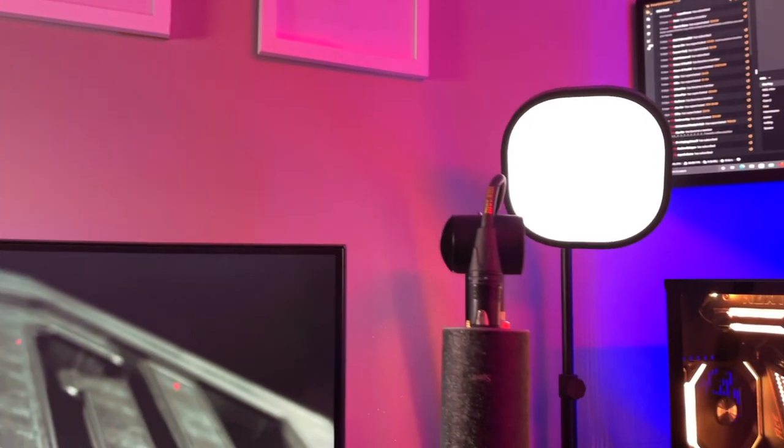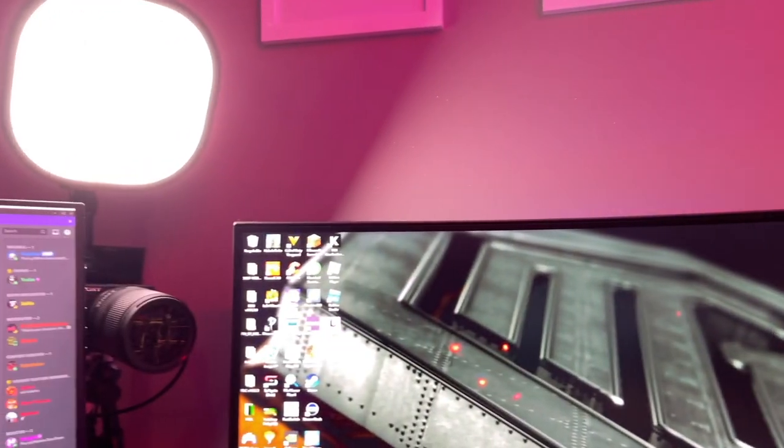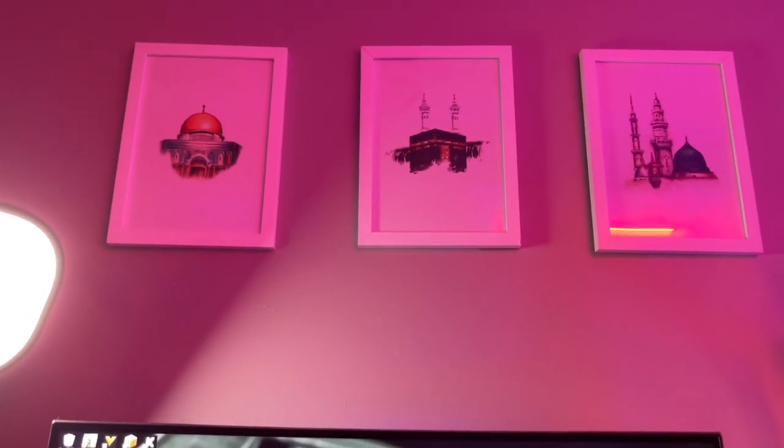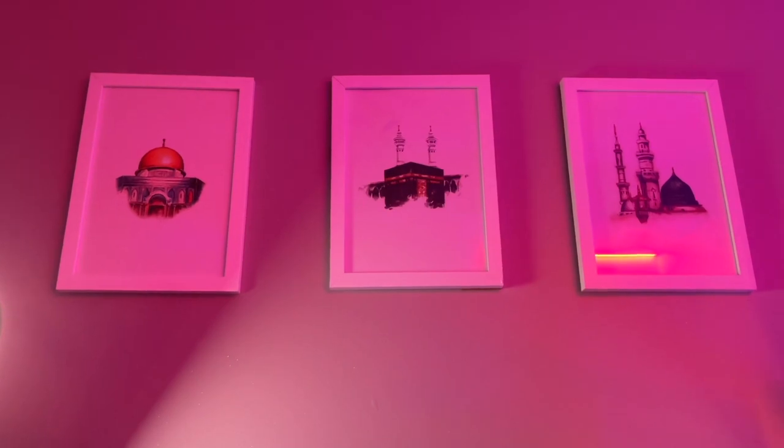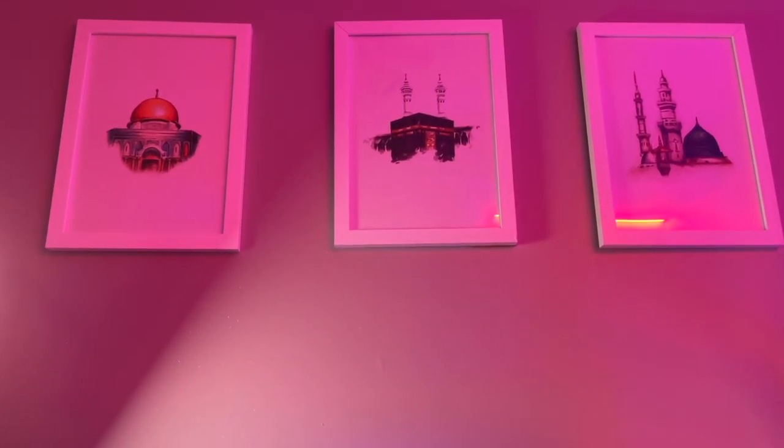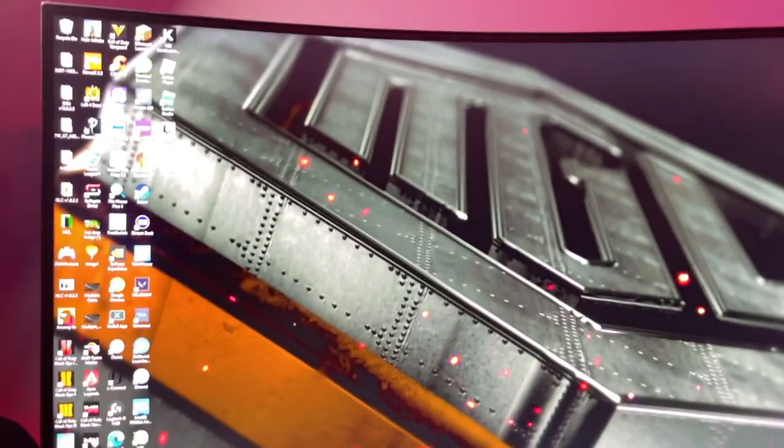Two Elgato Key Light Airs is what makes things look good on stream. I picked these up off Etsy somewhere — if anybody's interested, let me know in the comments and I'll link them in the description. They were done very well, mashallah.